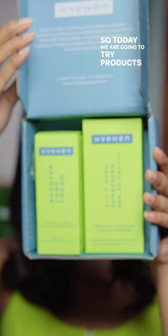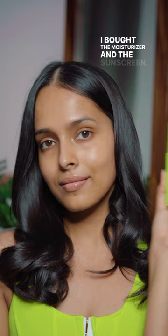Today we are going to try products from Hyfun. I bought the moisturizer and the sunscreen. First is the barrier care cream for oily to combination skin.